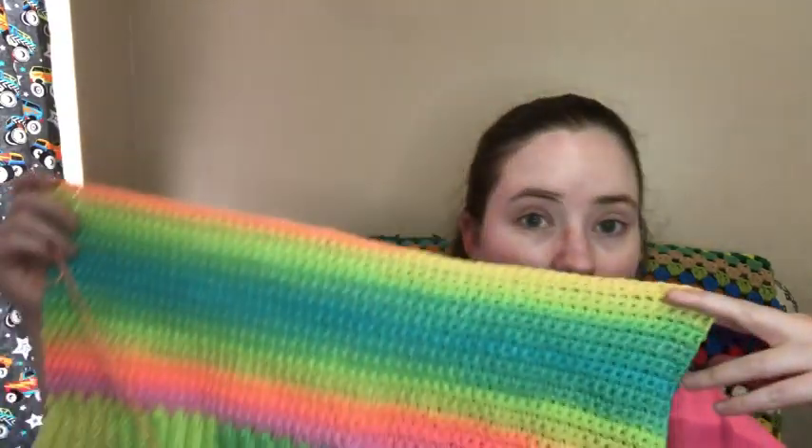I got two WIPs to share today. The first one is my Trendy Puff Sleeve Sweater — it's a paid pattern; I'll link it down below. I'll pop up a picture of what it's supposed to look like, except mine won't be solid color. Mine is in Red Heart Super Saver Stripes Retro Stripe. I got the front panel done and now I'm working on the back panel — they're both the same so it doesn't matter which is which.